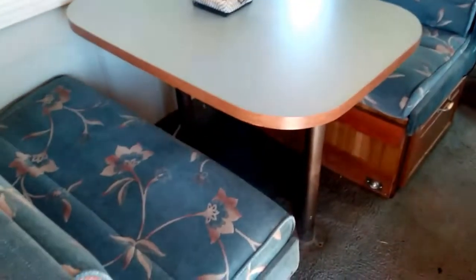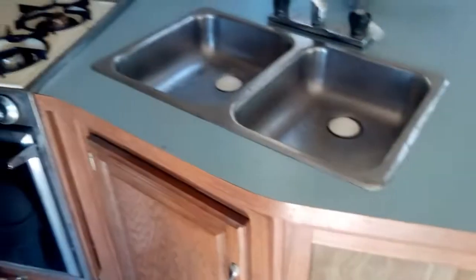There are blinds, and a table that converts into a bed. Double sink, stove and oven. Going into the front we have the dual chairs with the slide-out window.